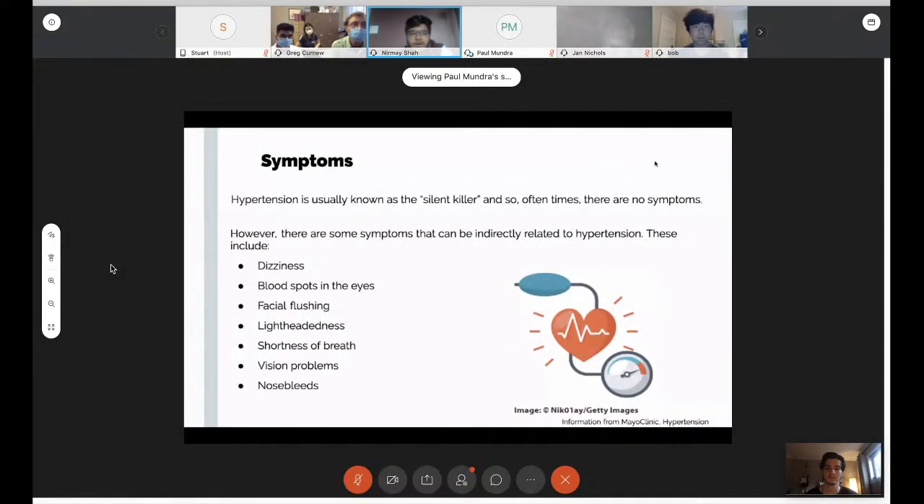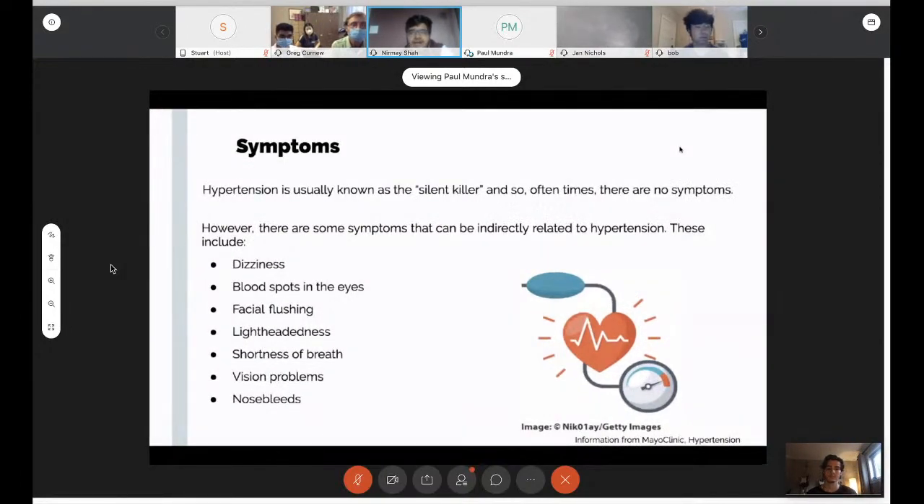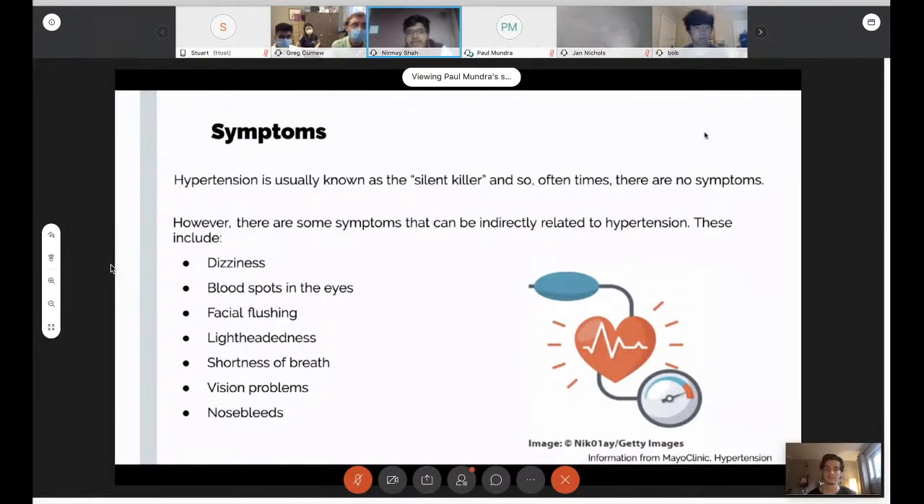The most interesting symptom is nosebleeds. There's a famous myth that if you have hypertension, you'll get a lot of nosebleeds. This isn't always the case. The leading cause of nosebleeds in North America is actually picking your nose. So getting a nosebleed does not mean you have hypertension — this is one of the biggest myths out there.